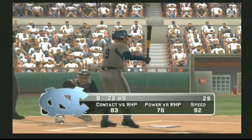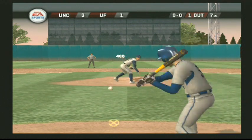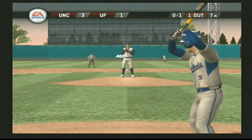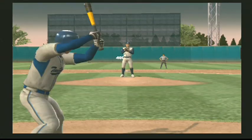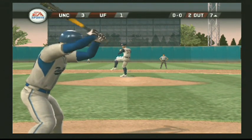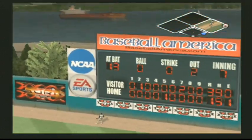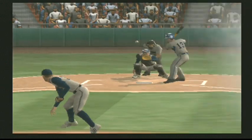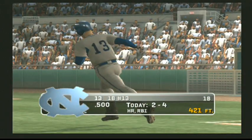Number nine is digging in. This one is drilled to right center field and it is gone. Well, he tried to sneak one by him and he puts a great swing on it — ripped out for a no-doubter home run. That's two homers in the game.